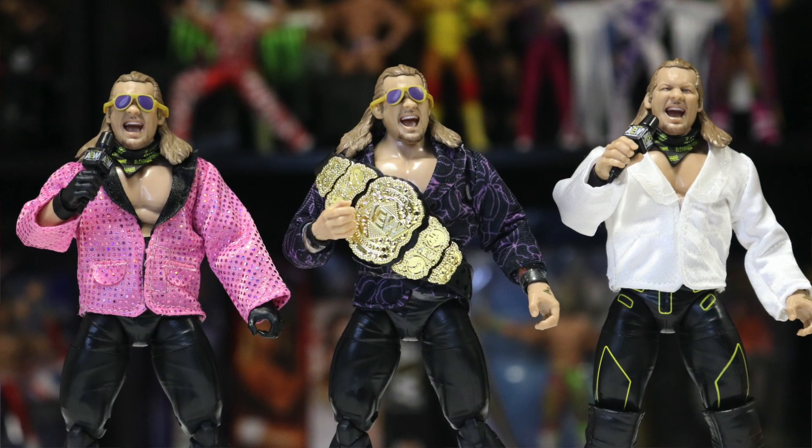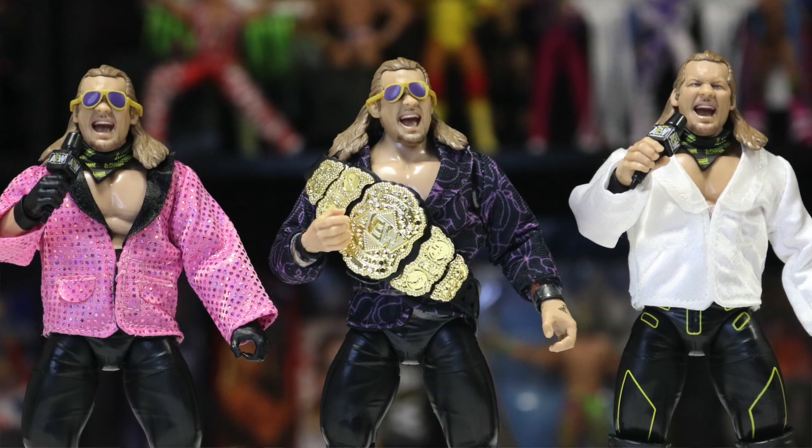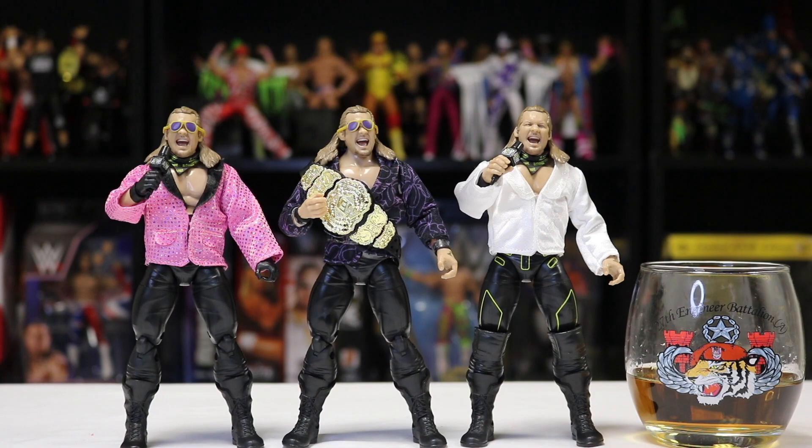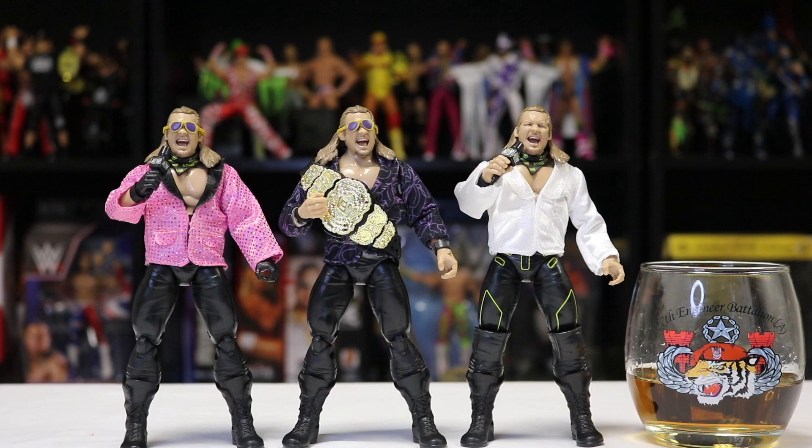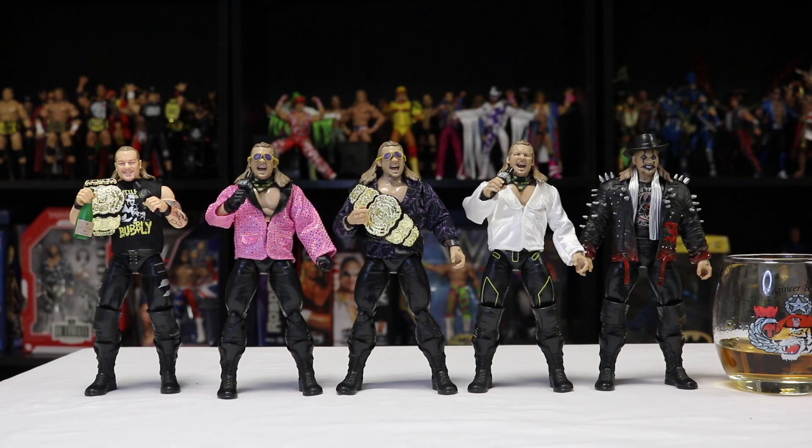Jazwares really knows how to run a business and make money off their consumers because they know we're gonna buy these figures — and look how good they look! They look amazing, way better than plain Chris Jericho with no jacket, no belt, no glasses, no scarf. They all look amazing. The gear pack comes with two jackets so you can put an extra jacket on another Chris Jericho figure — thank you Jazwares for making that possible.